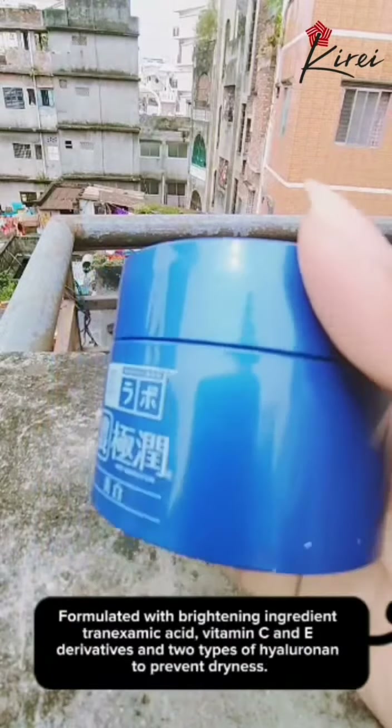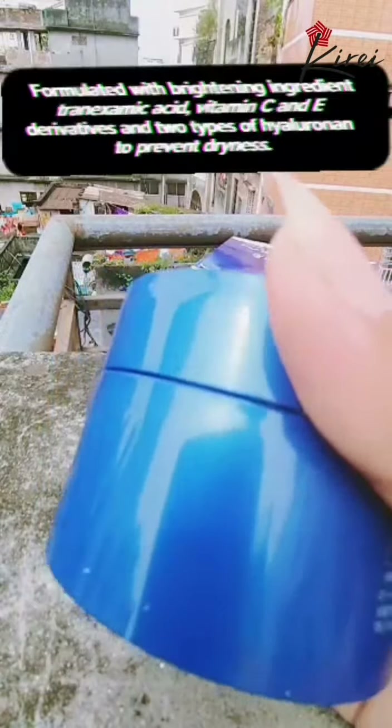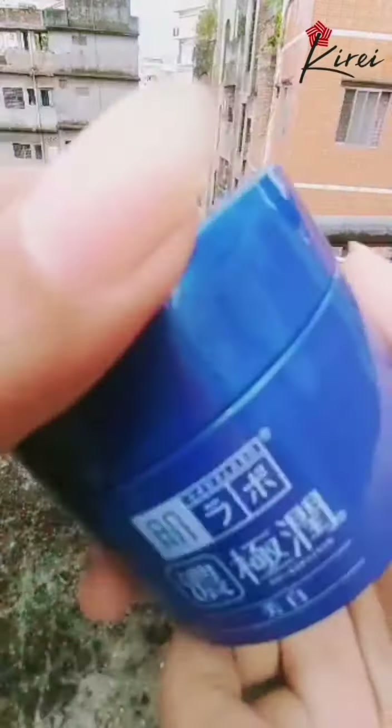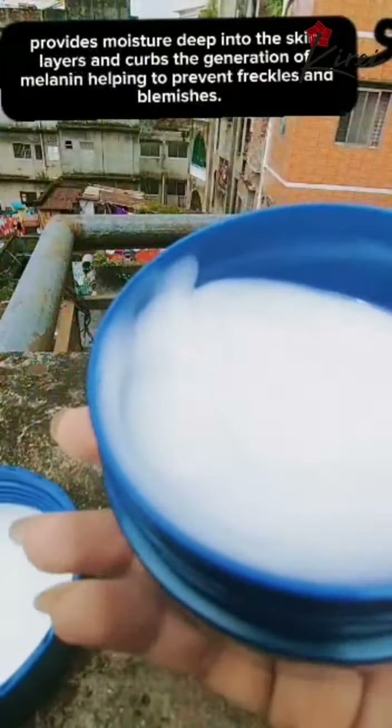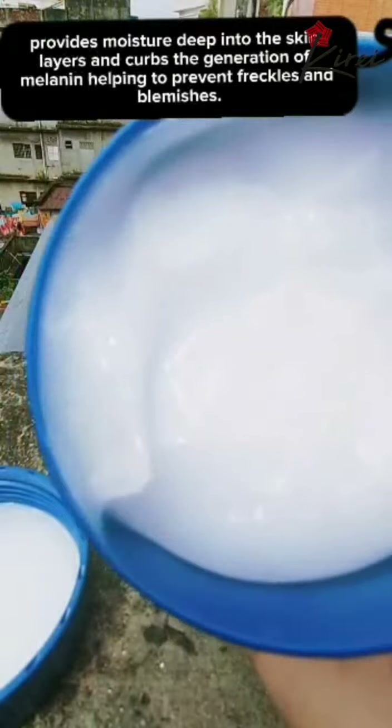Formulated with brightening ingredient tranexamic acid, vitamin C and E derivatives, and two types of hyaluronic acid to prevent dryness. It provides moisture deep into the skin layers and curbs the generation of melanin, helping to prevent freckles and blemishes.